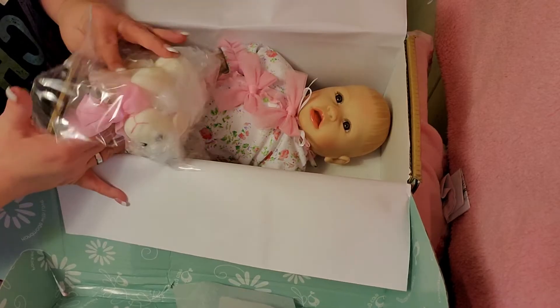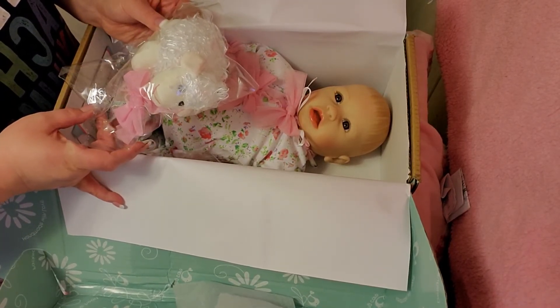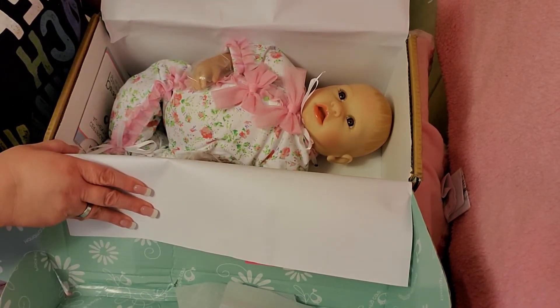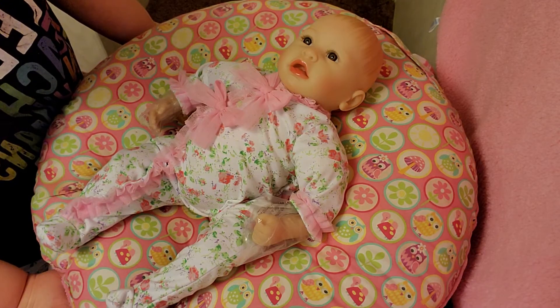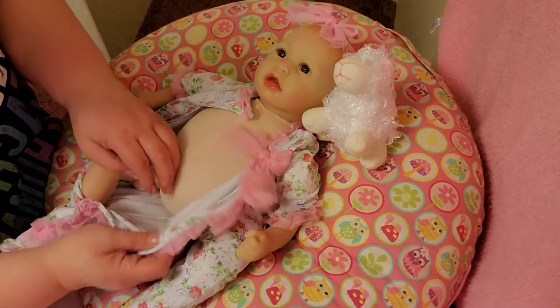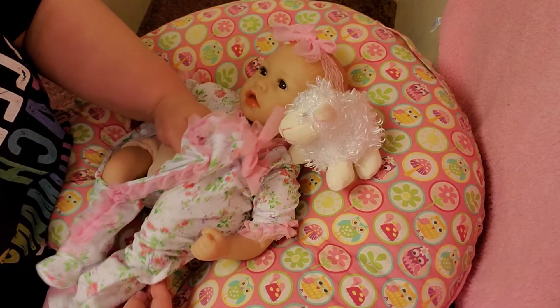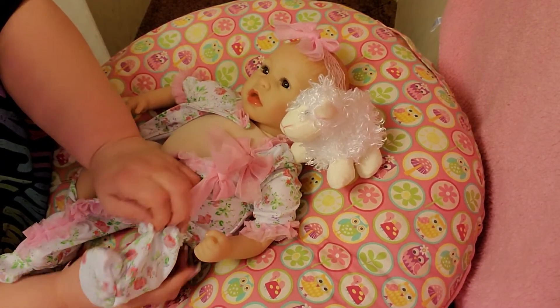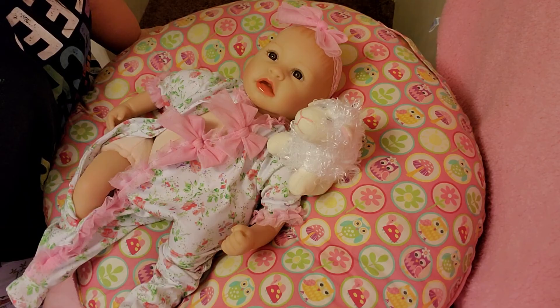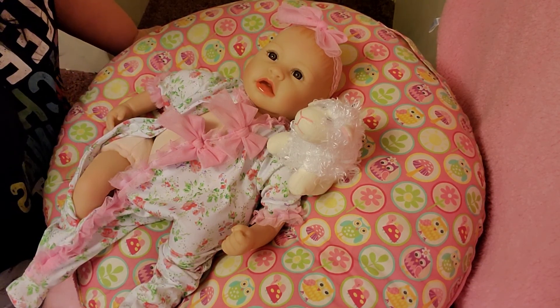Good afternoon everyone, happy Thursday. I wanted to do a box opening of my Paradise Galleries baby. She was my birthday coupon baby, but I'm hoping she's not damaged. As you can see, the box is in pretty bad shape, so we'll get started. I hope she's not damaged because this looks like it's the front of the box.